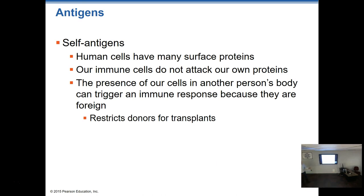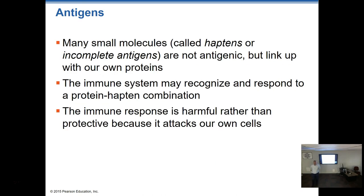Organ transplant recipients must have an organ that matches at least in blood type and a few other criteria, or it will be rejected outright regardless of medications. Once transplanted, the person is on immune-suppressing medications for the rest of their life — otherwise the immune system will recognize the transplanted cells as foreign and destroy the entire organ. Sometimes it rejects the organ anyway, which can be fatal in the case of a heart transplant when there's no time to find another one.